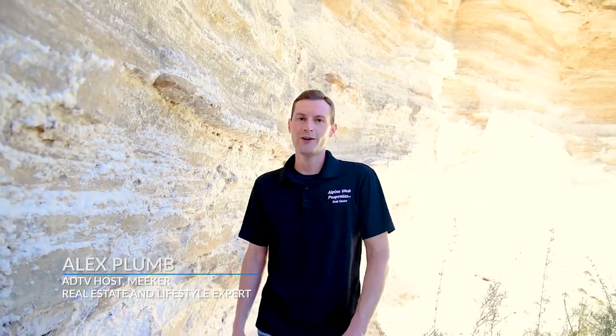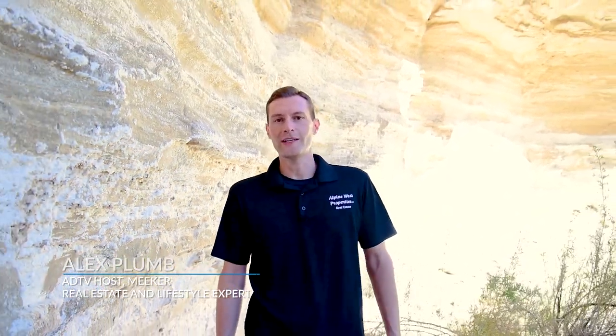Thank you for joining me today. The next time you find yourself in northwest Colorado, I hope you stop into Meeker and make it one of your destinations. Take in some of our great outdoors that is right in our backyard. Until next time, I'm your host Alex Plum of the American Dream TV. We'll see you then.